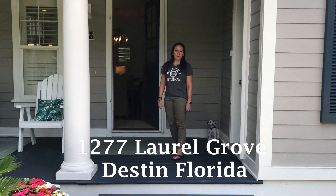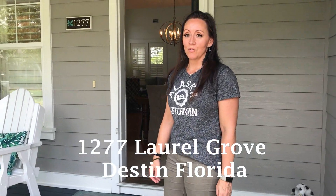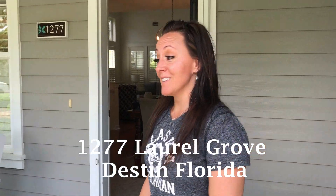Hi, I'm Jelaine with Half Travel and Miss Vacations, and welcome to R1277 Floral Grove. Follow me and I'll show you the upgrades.